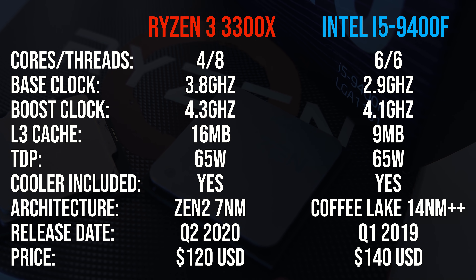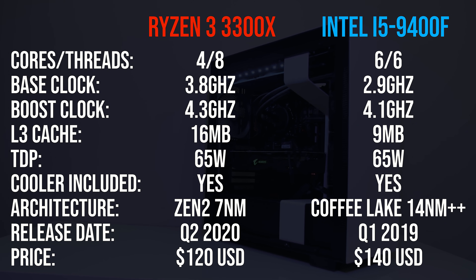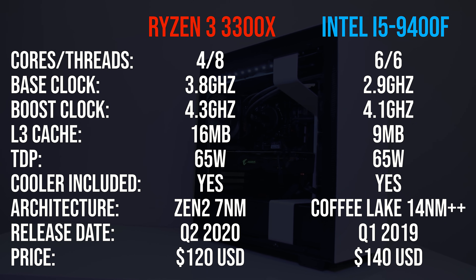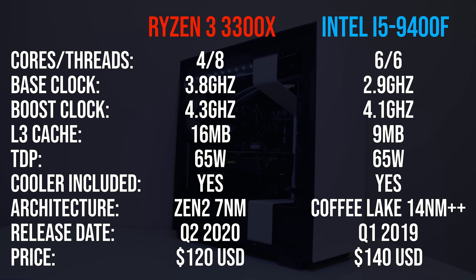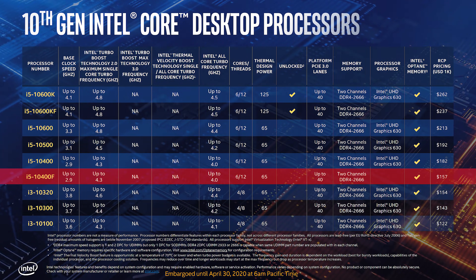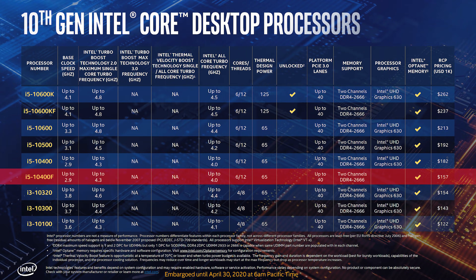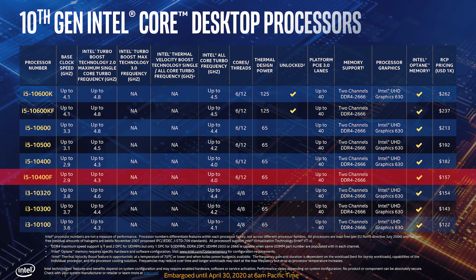I'm comparing these two CPUs because they're only priced $20 apart — the 3300X is launching at $120 USD while the Intel i5-9400F is currently selling for $140 USD on Amazon. It's worth noting that Intel is about to launch their 10th gen 10400F which does have hyperthreading, so if the price ends up being in this ballpark then it will change things.